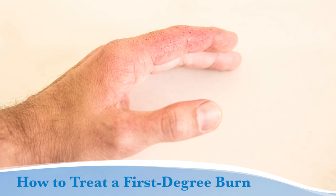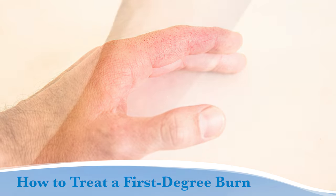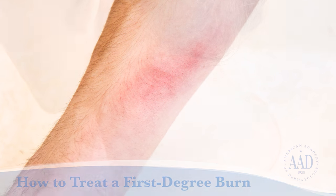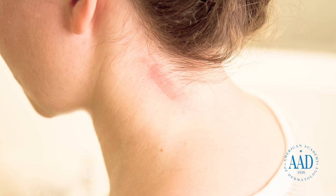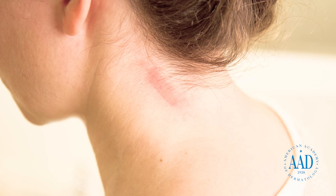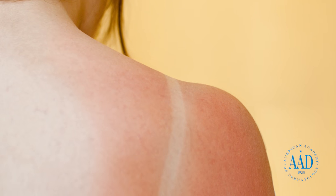First-degree burns are very common. Unlike second or third-degree burns, first-degree burns only involve the top layer of the skin. People often get these burns after accidentally touching a hot curling iron, hair straightener, or stove. Sunburn can also be a first-degree burn.